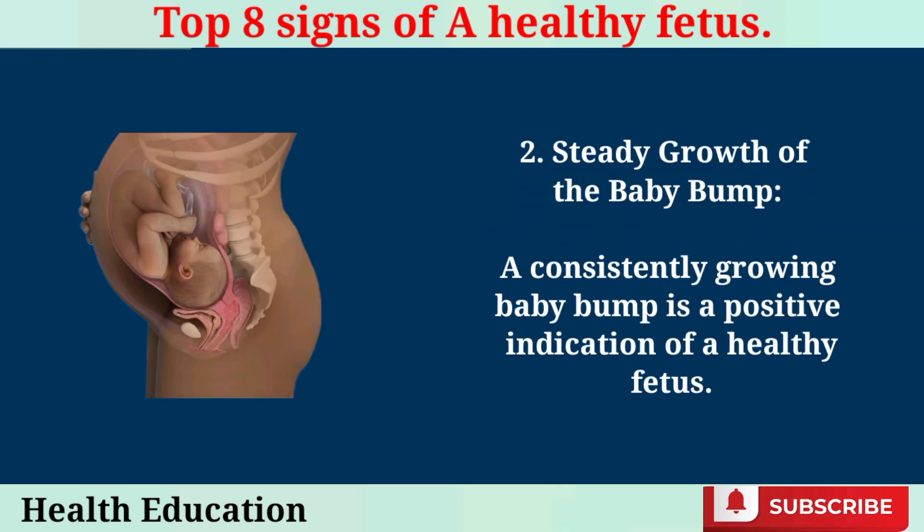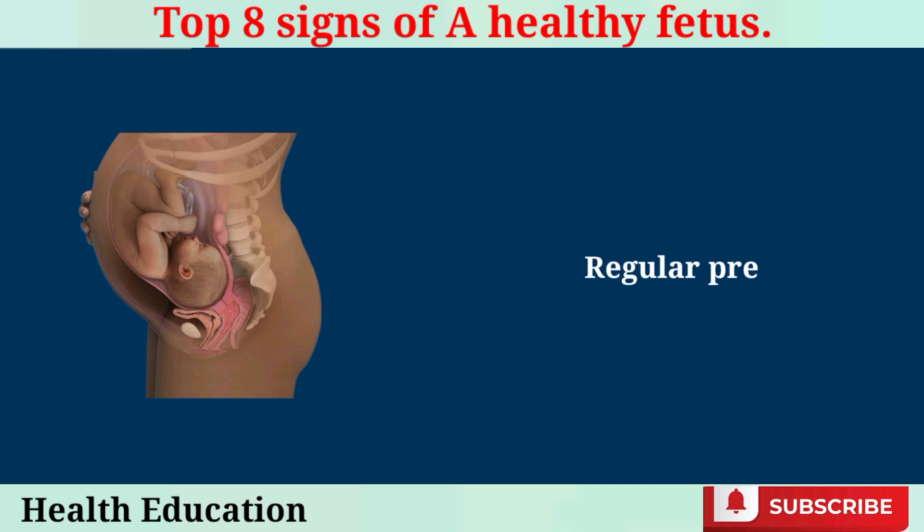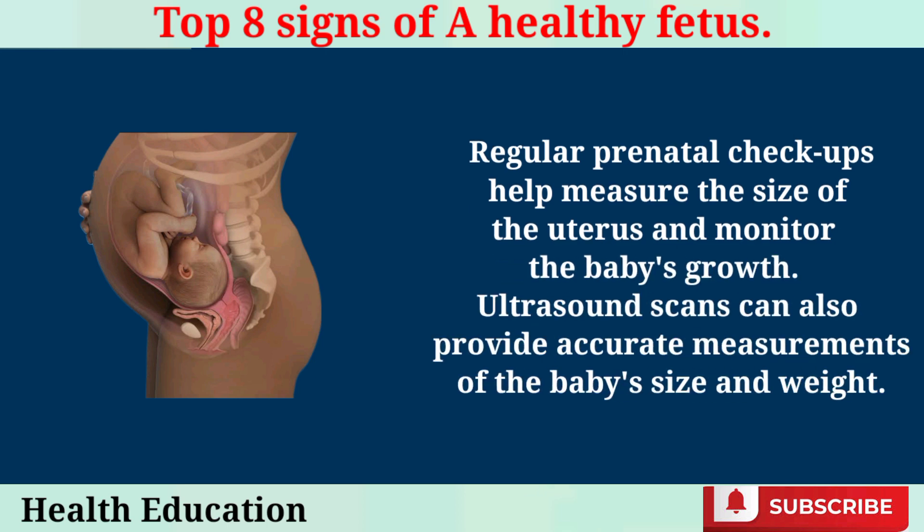Steady Growth of the Baby Bump. A consistently growing baby bump is a positive indication of a healthy fetus. Regular prenatal checkups help measure the size of the uterus and monitor the baby's growth. Ultrasound scans can also provide accurate measurements of the baby's size and weight.